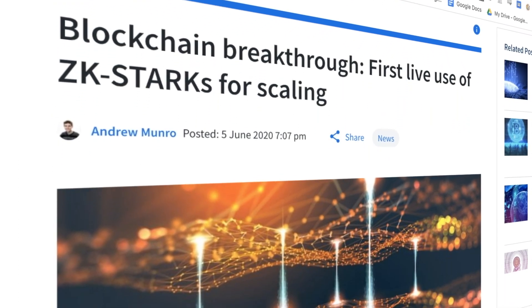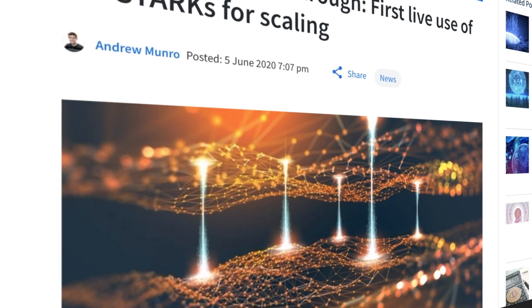The massive blockchain breakthrough with the first live ZK Starks rollout for scaling. Glad you're tuning in with me today. Welcome to this week's episode of What's New in the Ethereum Space. My name is Kieran.